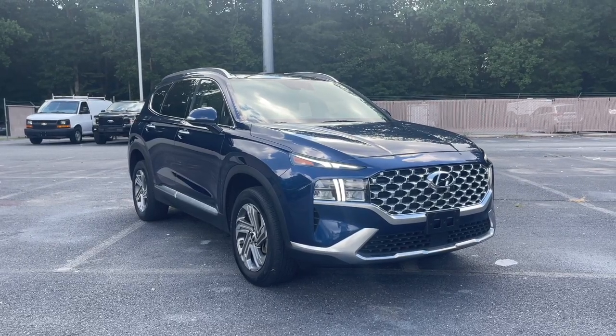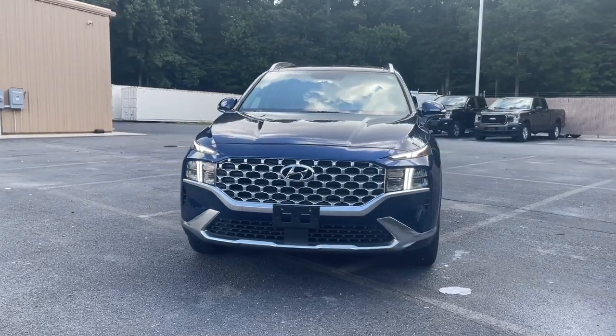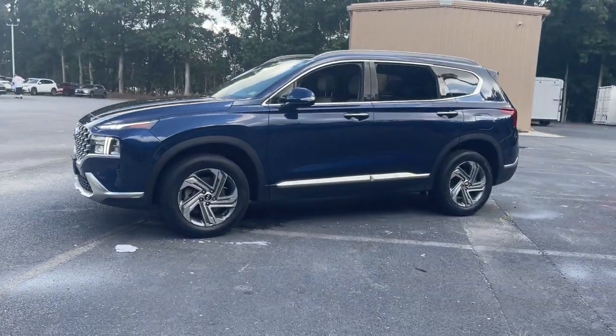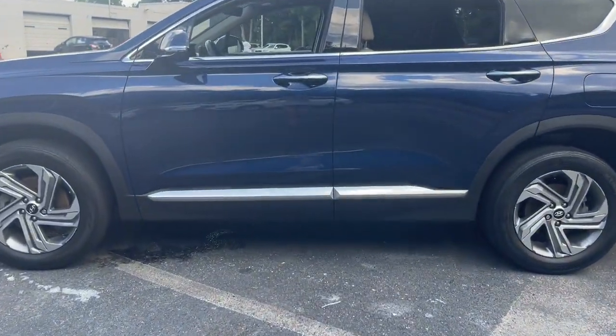Picture yourself in the 2021 Hyundai Santa Fe. With less than 30,000 miles on the odometer, this vehicle provides excellent value. Relax and enjoy the road trip in this convenient, well-equipped Santa Fe.